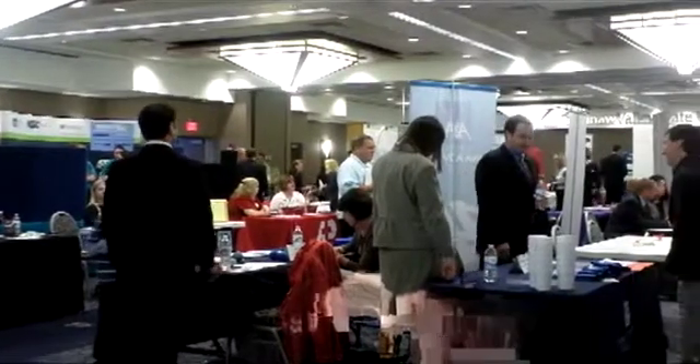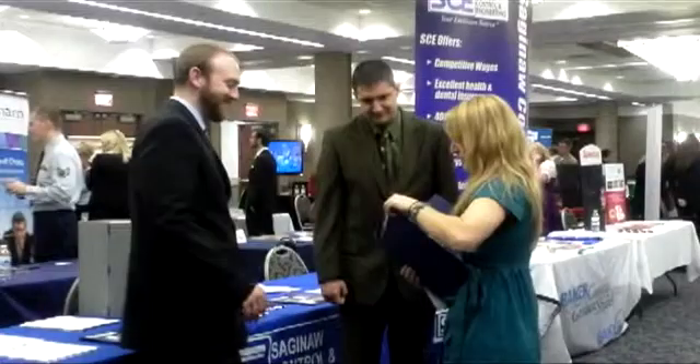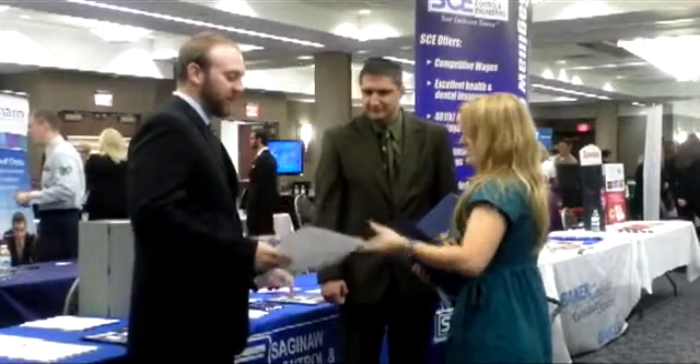Another service we offer: we sponsor employment fairs and special events on campus where employers will be right on our campus and students can meet with them face-to-face, provide a resume, and try to get connected with jobs that way.